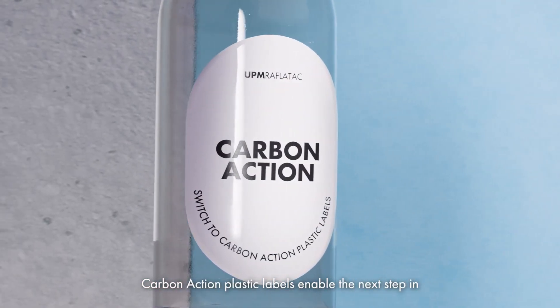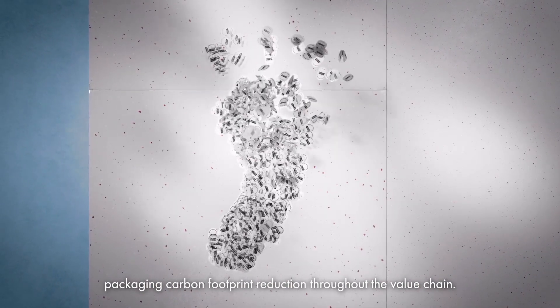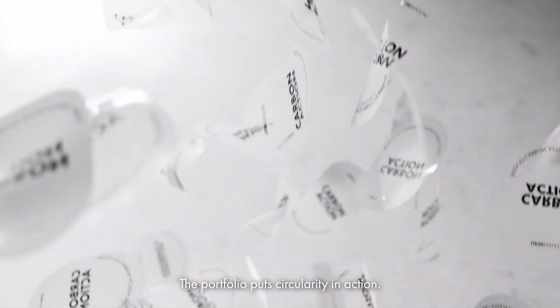Carbon action plastic labels enable the next step in packaging carbon footprint reduction throughout the value chain. The portfolio puts circularity in action.